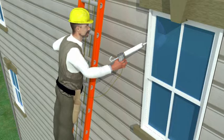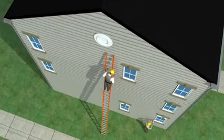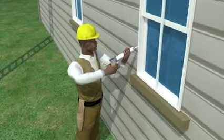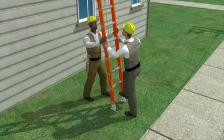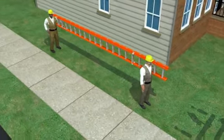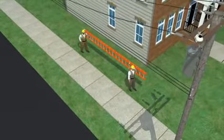As before, the worker climbs down the ladder to move to the second window, but this time he calls over to his co-worker to help move the ladder. The two workers first bring the extended section down and then carry the ladder horizontally toward the second window to prevent the ladder from hitting the overhead power lines.